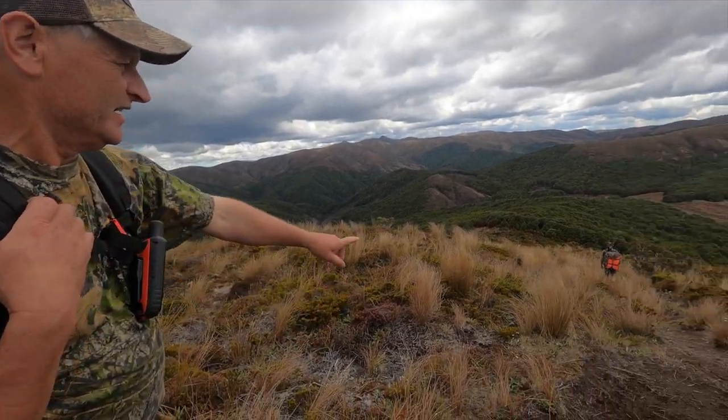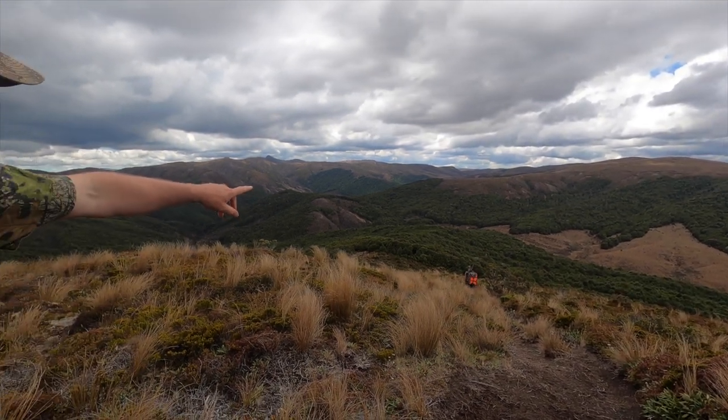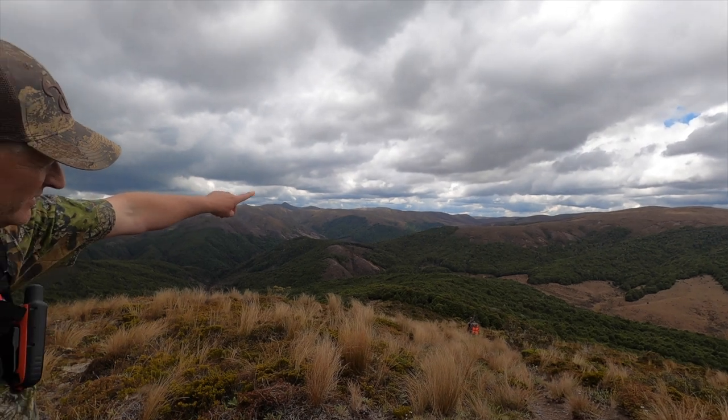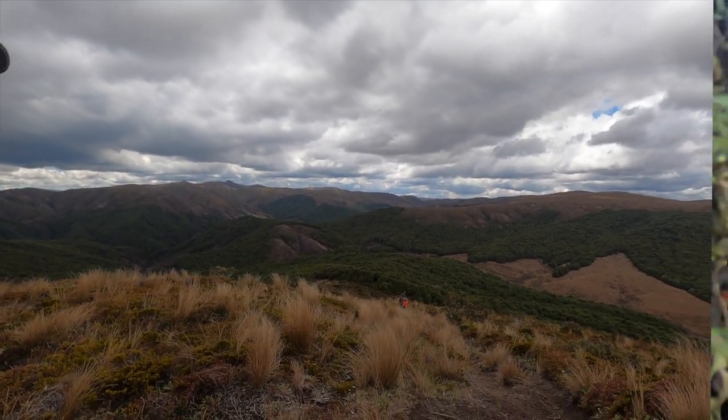We're just going to head down here to the other side of the bush, then I'm going to scope the area to see what we see. We're going to head around through the Grady, cross over the other side of that far point. We can camp up near there for the night — we're not quite sure yet, but that's what we're thinking.